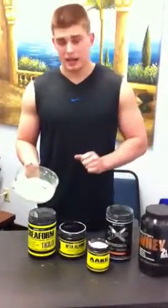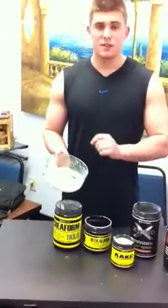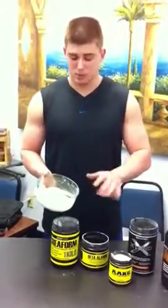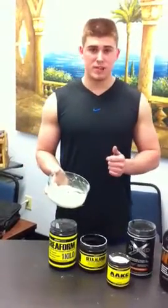Now keep in mind this is off-season. The first thing I do is I have my post carbs. This right here is 74 grams of cream of rice and 26 grams of honey, which is about 100 carbohydrates of fast-digesting carbohydrates. So this is my meal source.